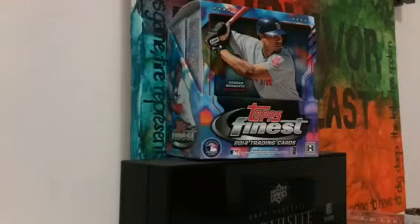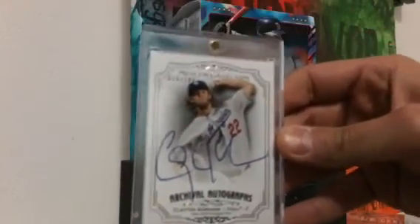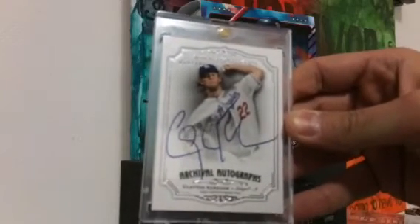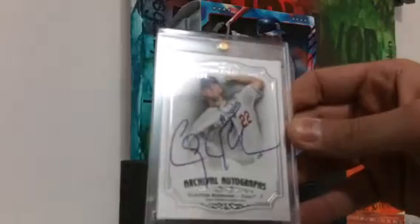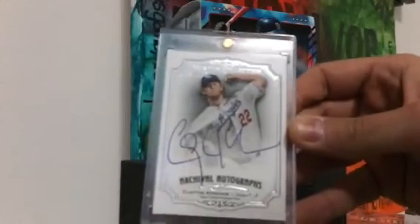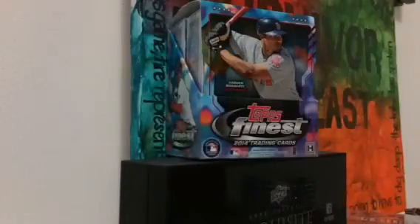The next two are my best pickups of the day. This one is numbered 59 out of 100 from 2012 Museum Collection. This is an archival autograph — on-card autograph of Mr. Clayton Kershaw. Nice, huge, bold autograph. Beautiful card. I was super excited to get this.